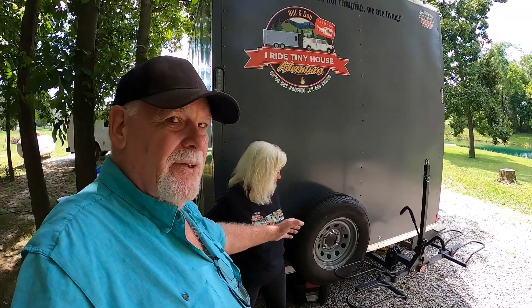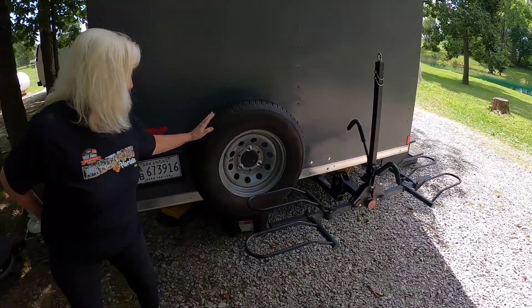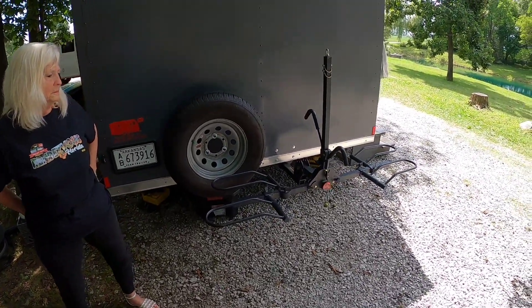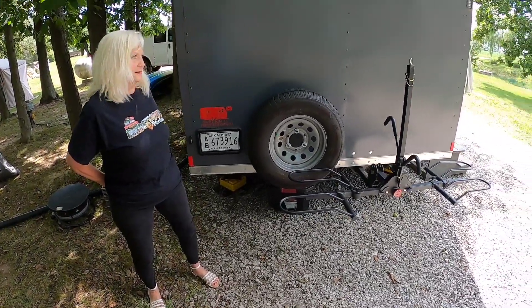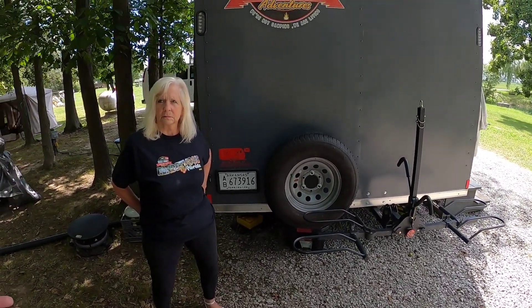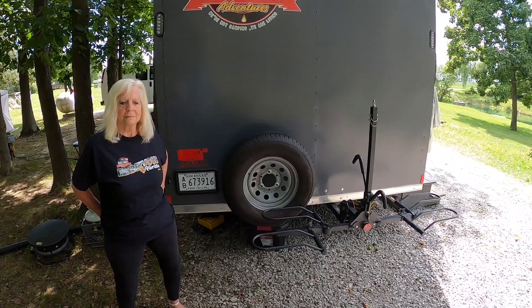And this is why we started out the video today right here — because this is what Brad has built for us. We've now got the spare tire mount on the back as well as the bike rack. The neat thing about it is our license plate is still visible, which was one thing we were concerned about. I'm not going to go into great detail until we do our regular walkthrough video.